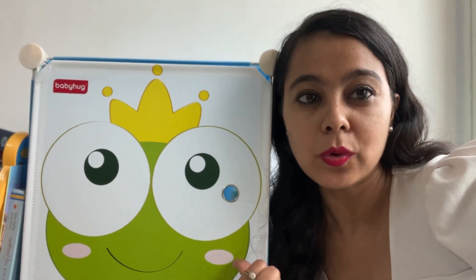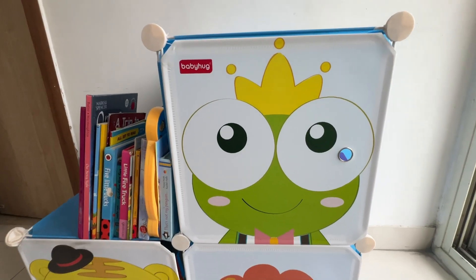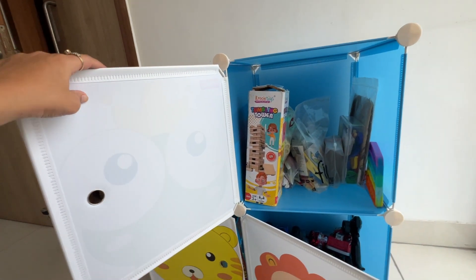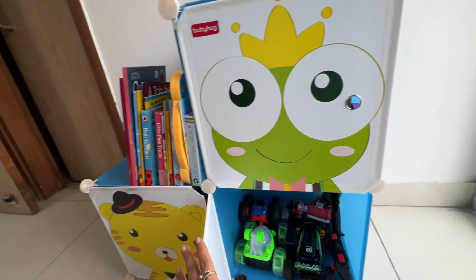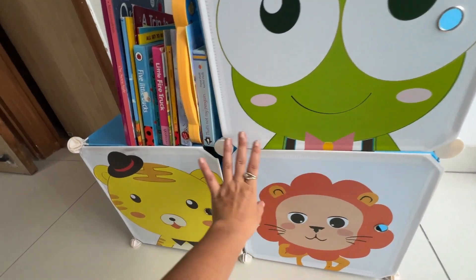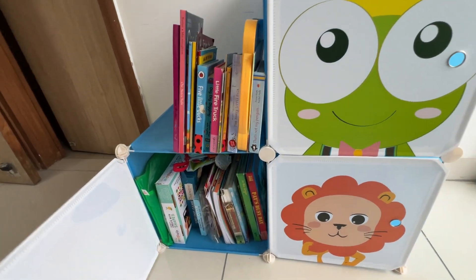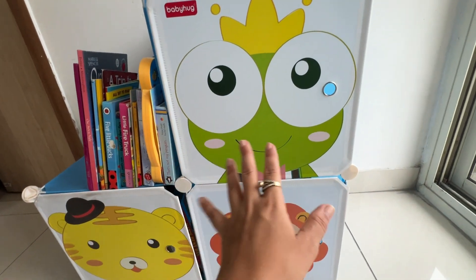Let's see the quality of this and what all things you can keep inside it. The quality of the wardrobe is strong, durable, and long-lasting — made up of really good material. You can keep even heavier stuff in it, like books. I've kept some books on it and some inside, and I really like that it is of sturdy quality and not something flimsy.